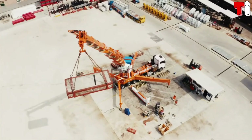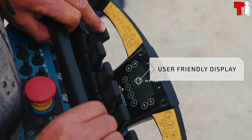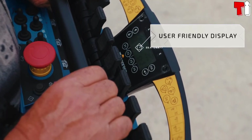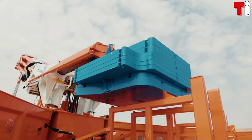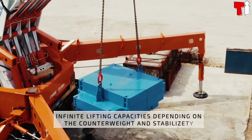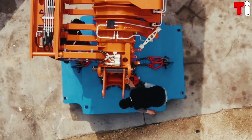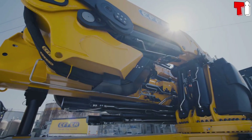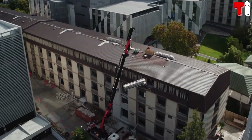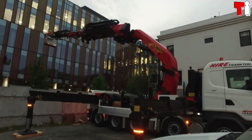It has a maximum lifting capacity of 80 tons and can be equipped with a winch with a capacity in excess of 48 tons. It is equipped with a remote control system and a quick installation system for counterweights. This crane truck has endless lifting possibilities depending on the counterweights and stabilizers.